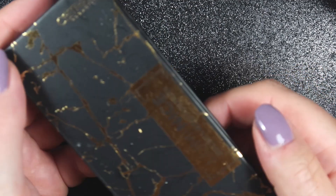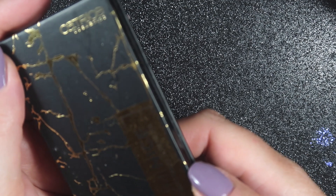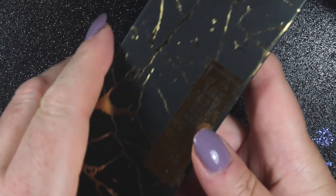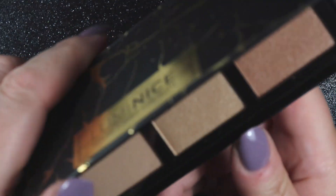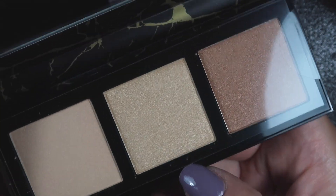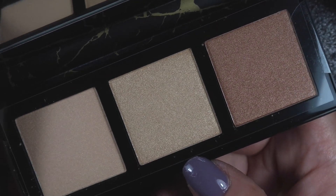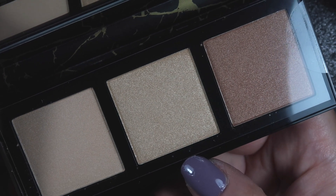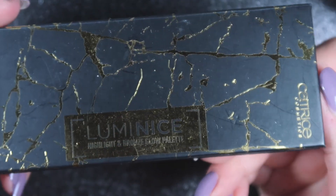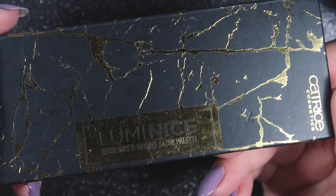Then we have got some Catrice makeup — this is a Highlight Bronze and Glow palette, which looks very nice indeed. I don't wear a lot of highlighter and bronzer, but these colors look like they could be very useful. It's a nice small palette so you could take it away on holiday without it being too bulky in your luggage.